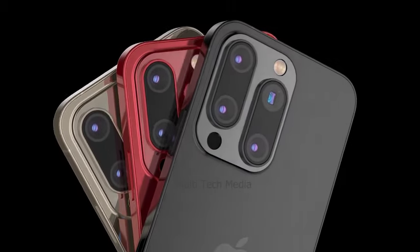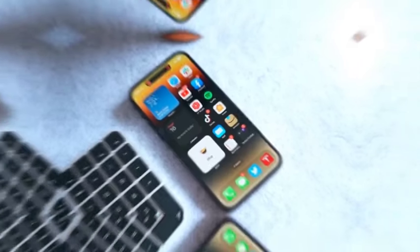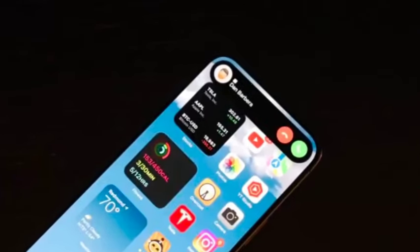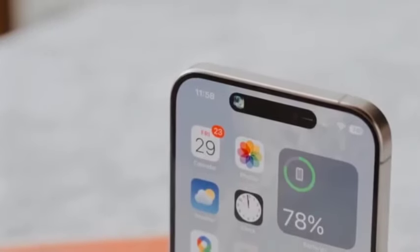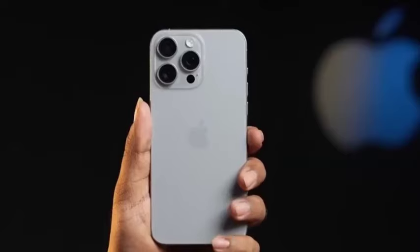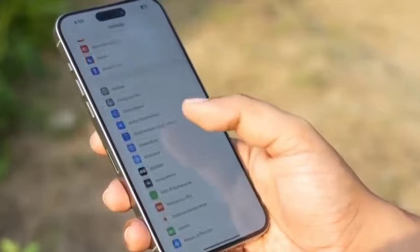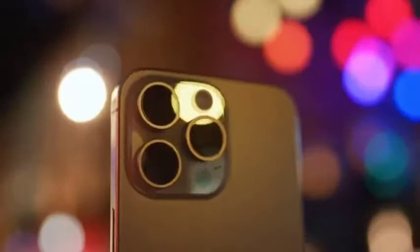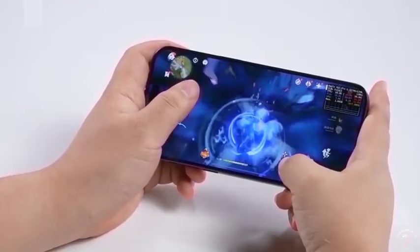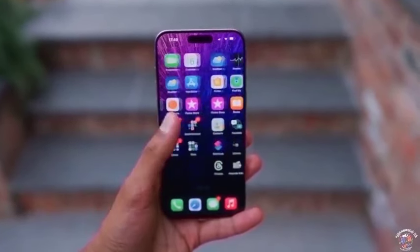Apple is anticipated to hold a major launch event in September to unveil the iPhone 16 lineup. This event will showcase four models: the iPhone 16, iPhone 16 Plus, iPhone 16 Pro, and iPhone 16 Pro Max. Apple's September events have historically drawn global attention, and this year's event is expected to be no different, given the rumors of major upgrades across the entire series. The 2024 iPhone series is rumored to come with significant enhancements, especially in artificial intelligence, battery life, and camera performance. Apple has been steadily improving its AI-driven features, and the iPhone 16 lineup is expected to take it a step further with smarter Siri integrations, improved photography capabilities, and enhanced device optimization for a smoother user experience.